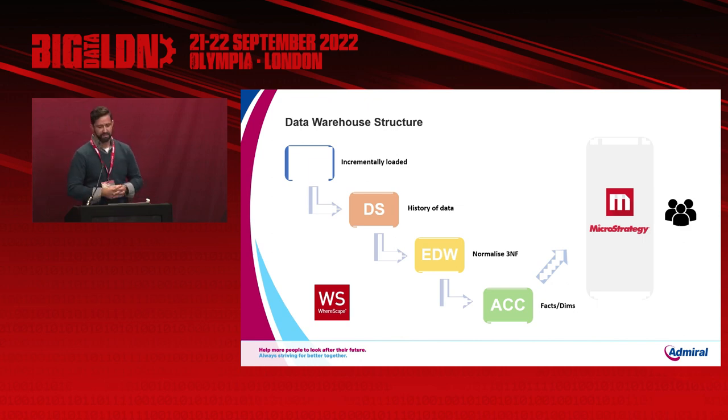Our access layer is where we store our facts and dimensions — many fact tables at different levels of granularity from many different data sources. We work very closely with the business to define and govern these fact tables through Beam sessions — business event analysis — to gather requirements and ensure we deliver exactly what they've asked for. MicroStrategy is our preferred business intelligence tool, where you can build cubes on top of fact tables. For example, a policy sales cube lets business users drag and drop attributes to build dashboards and reports, which is very useful for making key business decisions.